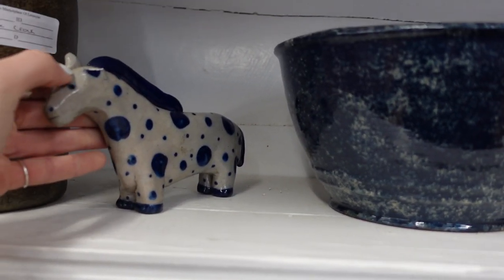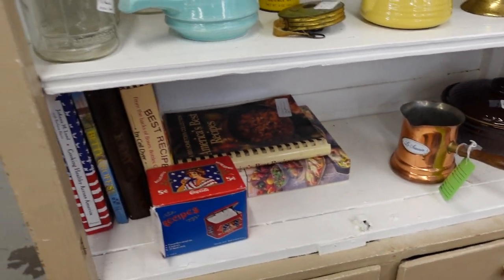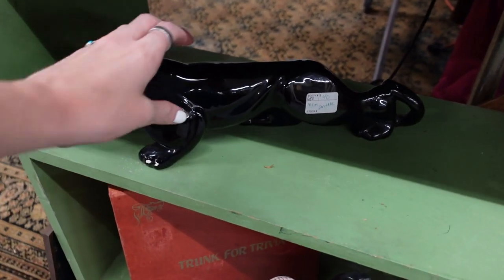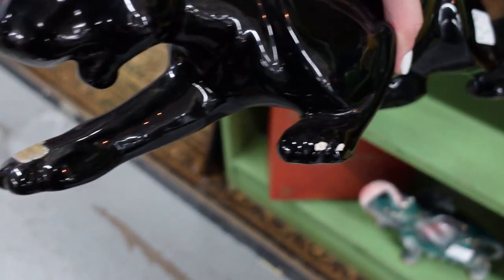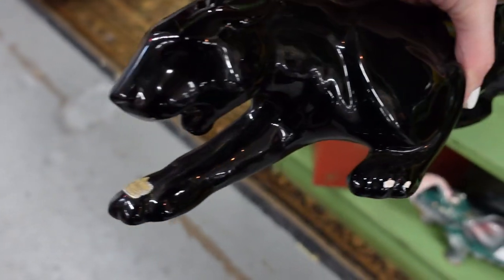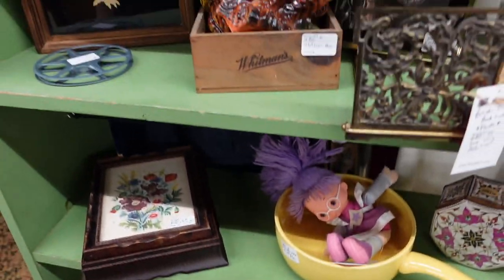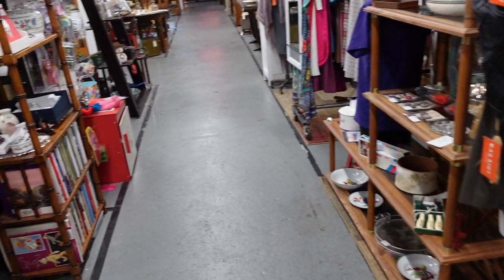Now here in this booth, I feel like I've looked at this before and this poor horse is missing an ear. There was a Hager Black Panther in this booth priced at $40, but you can see there is damage there to the paw. There was also a happy chicken there.